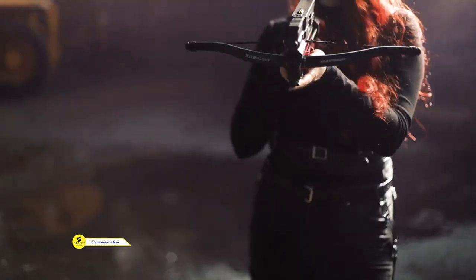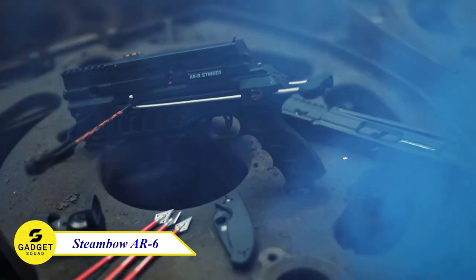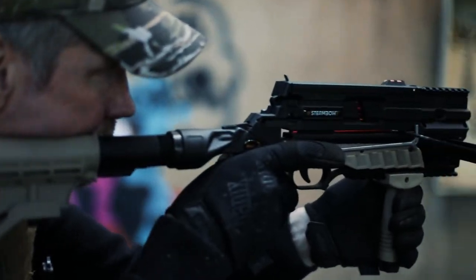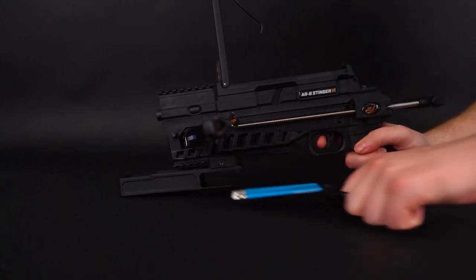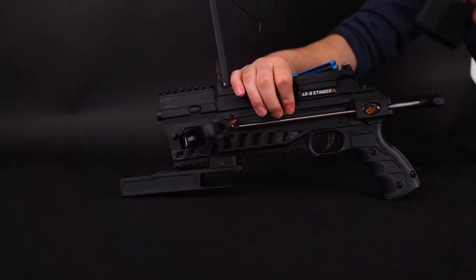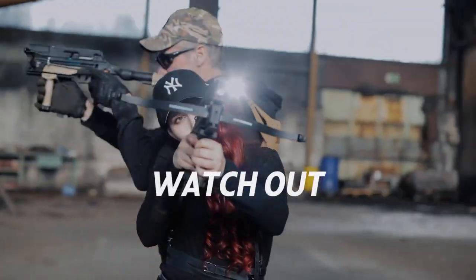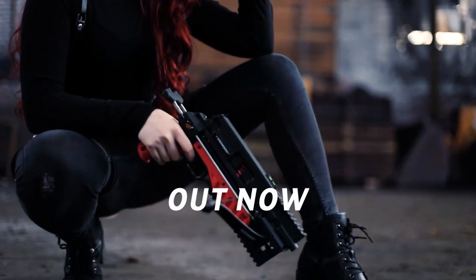Let's prepare to take your hunting experience to a whole new level with the Steambow AR6 Stinger. This gadget is made from high quality materials and features a compact and powerful design. It is easy to cock and reload, making it a great choice for both experienced and new users. It also has a magazine capacity of 6 arrows, so you can stay in the fight longer. If you are looking for a device that will give you the edge in the field, the Steambow AR6 Stinger 2 is the perfect choice for you.